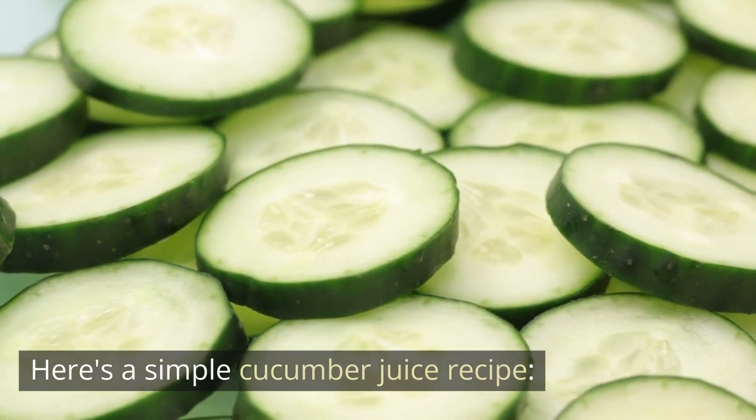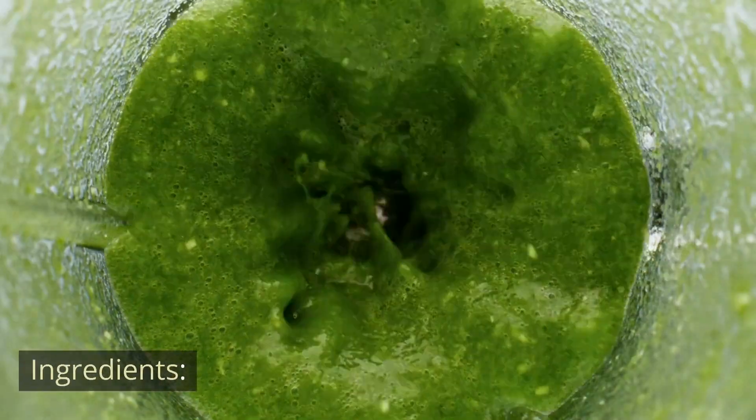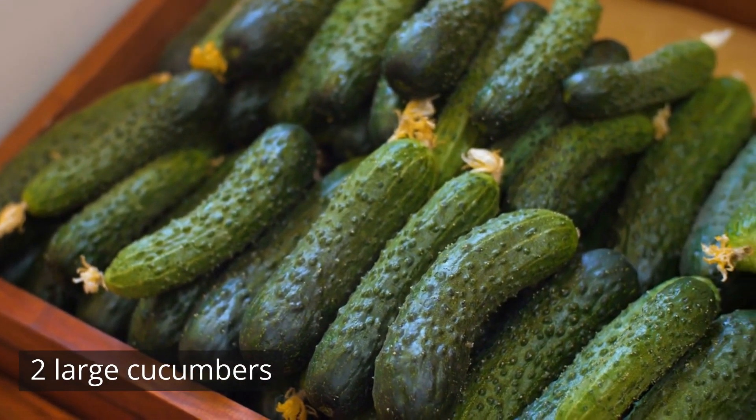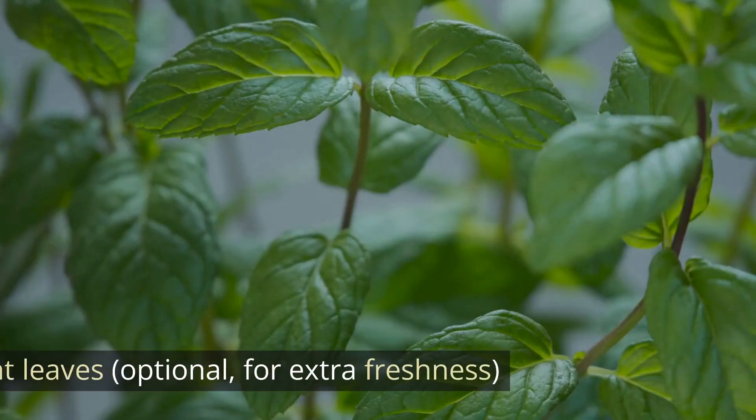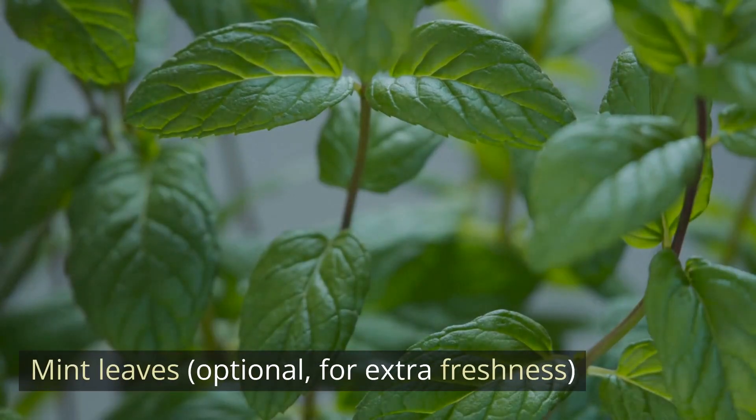Here's a simple cucumber juice recipe. Ingredients: 2 large cucumbers, 1-2 teaspoons of lemon juice (optional, for added flavor), and mint leaves (optional, for extra freshness).